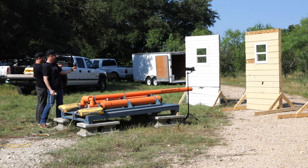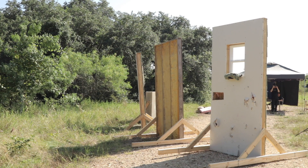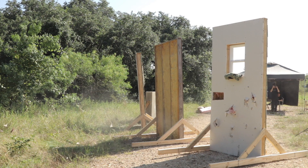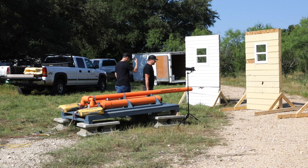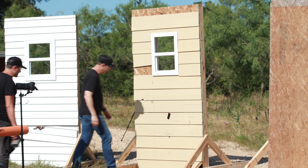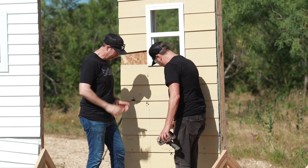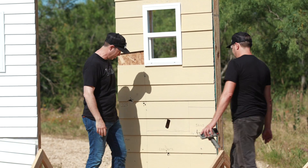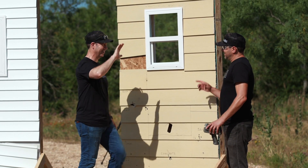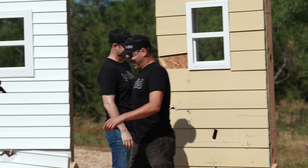Whoa. Look at that, dude. Oh my God. That is a perfect square. Can we walk up to it? That is a perfect rectangle. Oh my gosh, I had no idea it would do that. I figured it would shatter the thing. That's exactly an inch and a half by three and a half. That is great. We're like high-fiving natural disasters right now.